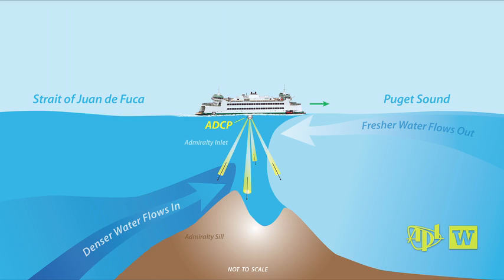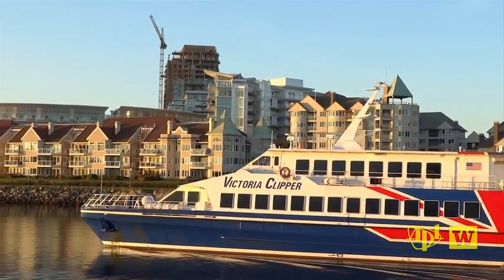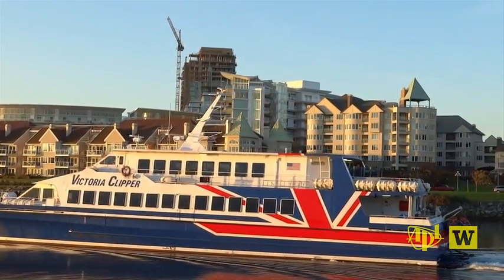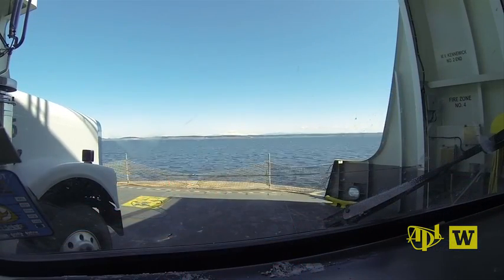Sensors on ferries began in 2009, when the Washington Department of Ecology installed oceanographic sensors on the privately operated Victoria Clipper, running twice a day between Seattle and Victoria. That experience helped to lay the groundwork for the sensors aboard the ferries crossing Admiralty Inlet.